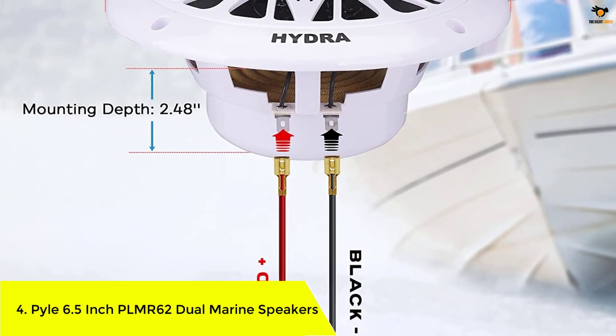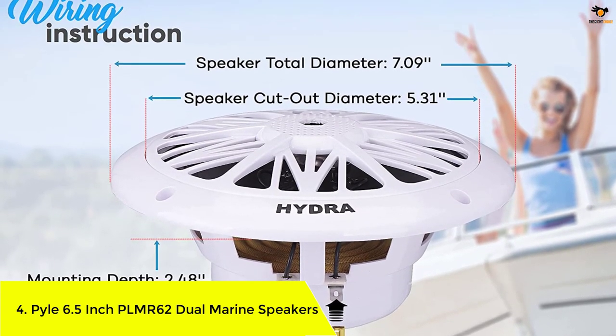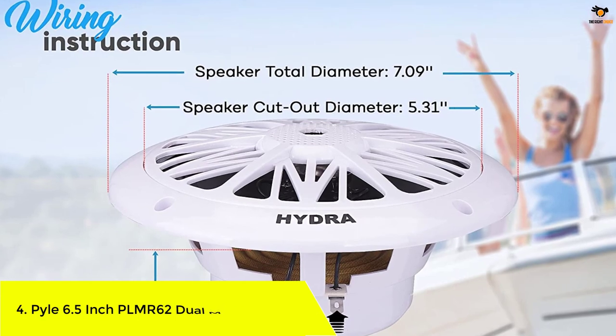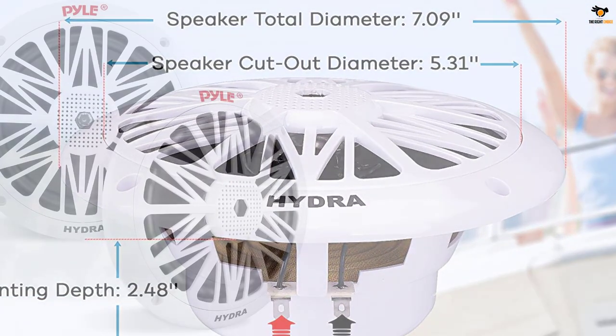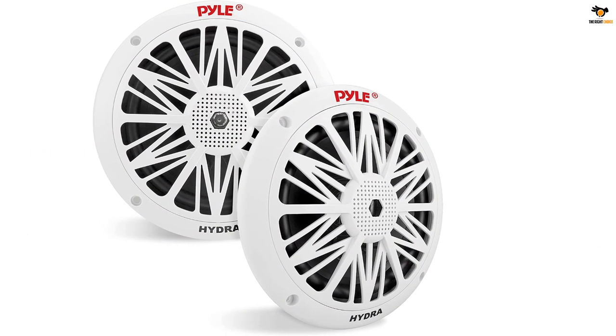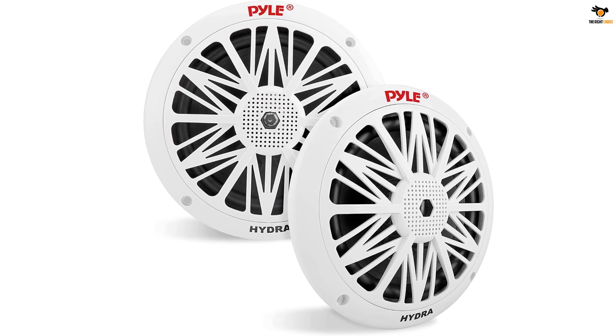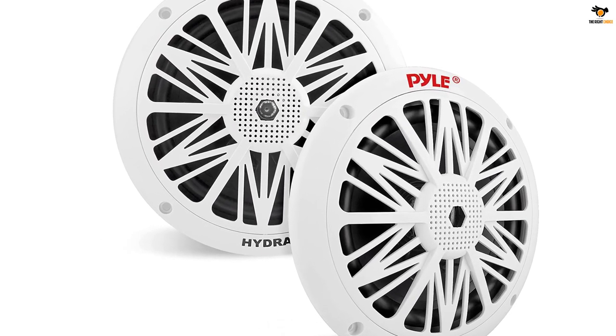Number 4: Pyle 6.5-inch PLMR62 dual marine speakers. This is another pair of marine speakers from Pyle, a great option for those who want something more powerful without paying a premium. The PLMR62 takes the fourth position in this list as it offers excellent value for money.